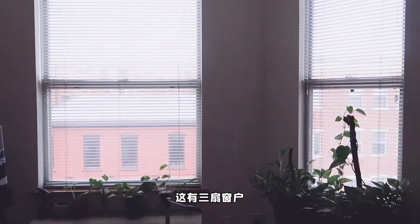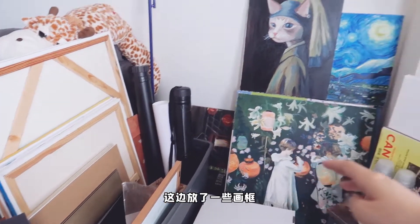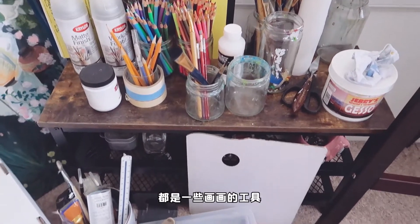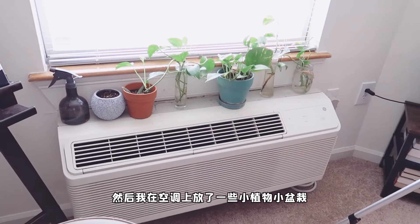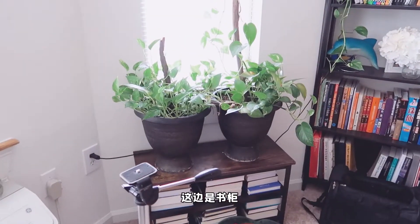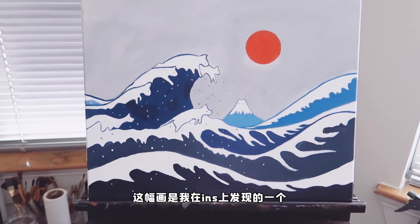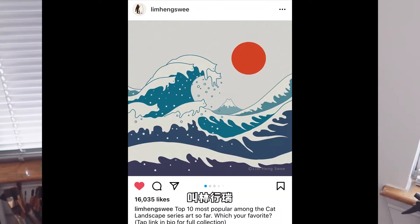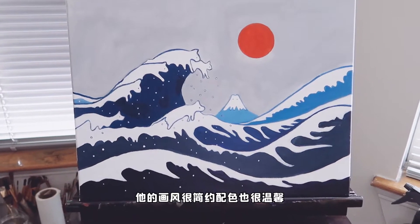前阵子我在家收拾出来了一个画室，画家放在这个位置是靠窗边，光线特别好，这有三扇窗户。这边放了一些画框，这里是放画笔的地方，就是一些画画的工具，我在空调上放了一些小植物小盆栽。这幅画是我在Instagram上面发现的一个来自马来西亚的插画师叫林杭瑞，画风很简约，配色也很温馨，我特别喜欢他的猫咪系列插画，非常治愈。这幅画就是我临摹的其中一个插画，因为里面的猫咪跟团团神似，很可爱，做装饰画也很简单，没什么难度。